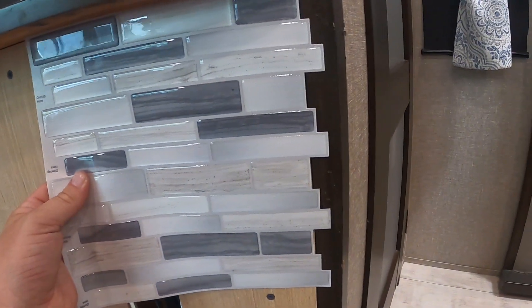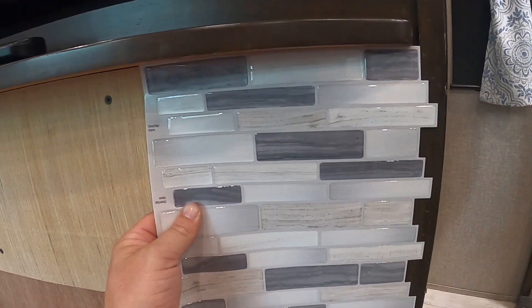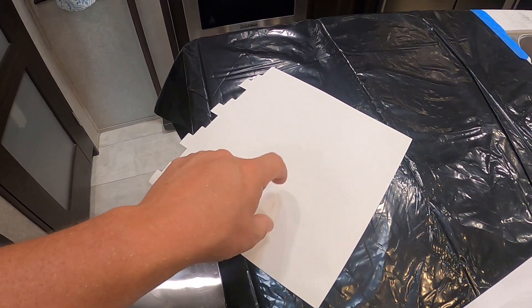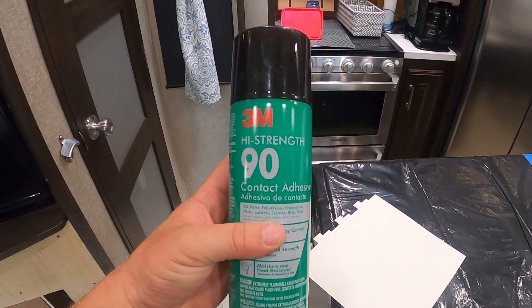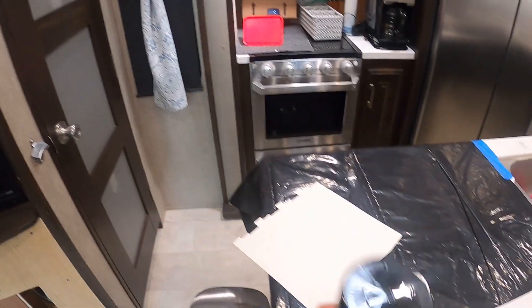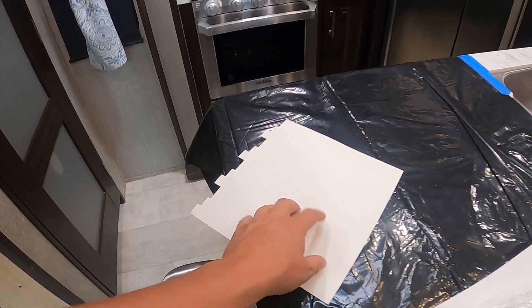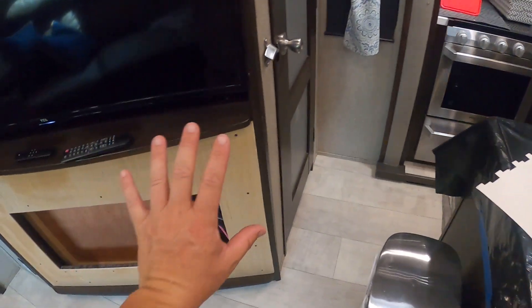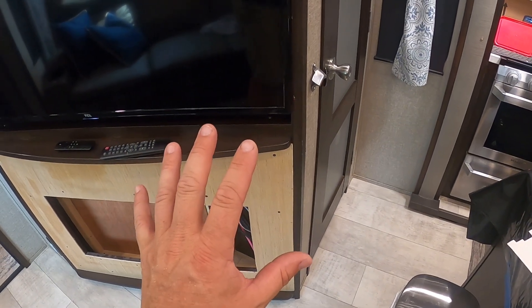We go one piece at a time — trim it to fit, then flip it over, peel off the backing, and spray it with this 3M high-strength contact adhesive. This stuff is awesome because it sticks really well on its own, and the spray gives you about 30 minutes before it sets, so you can stick it on the wall and move it into position before it actually starts curing.